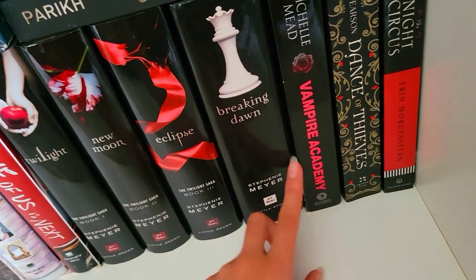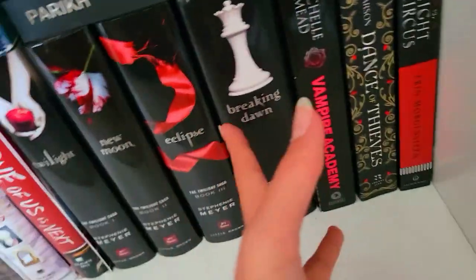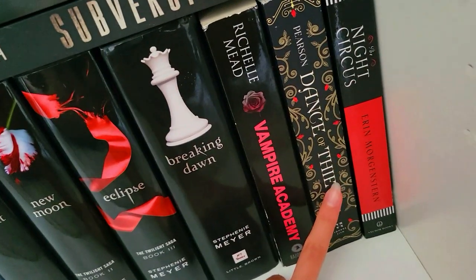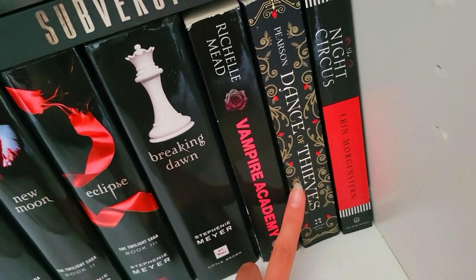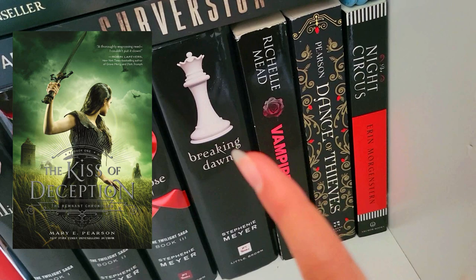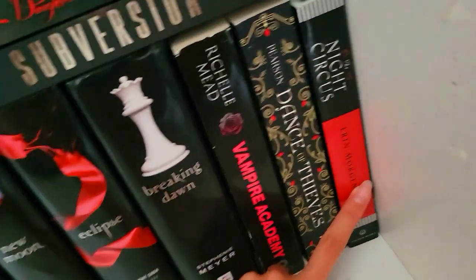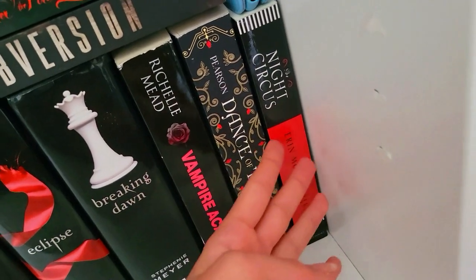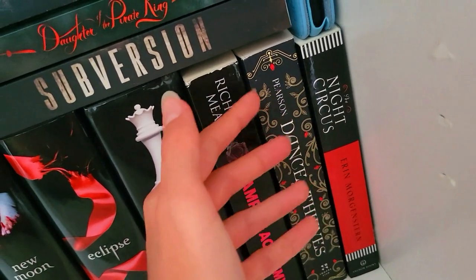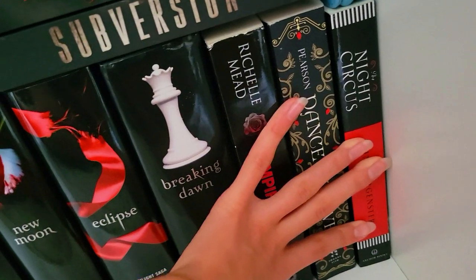I loved it. Then over here we have The Vampire Diaries — also a vampire book, right next to a different vampire series. I haven't read this yet. Then we have Dance of Thieves — I haven't read this yet either. I want to read it after I read Kiss of Deception, because I heard you should read that first. And then we have The Night's Circus, which I haven't read yet, because I hear it has no plot. Lots of people find it boring, and then some people absolutely love it, so I'm not sure whether to read it yet.